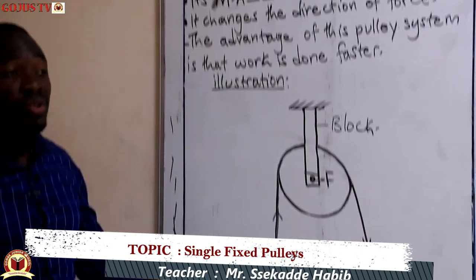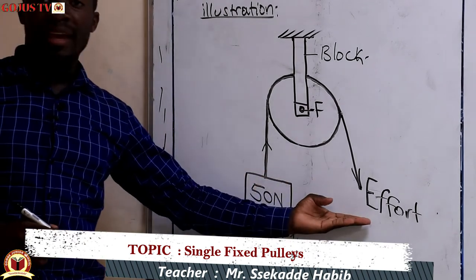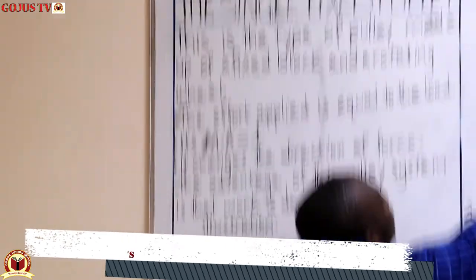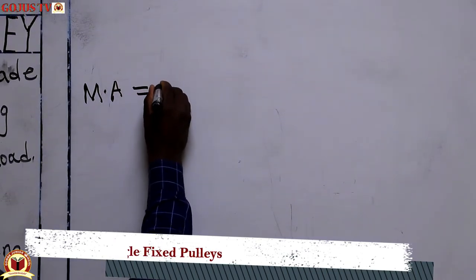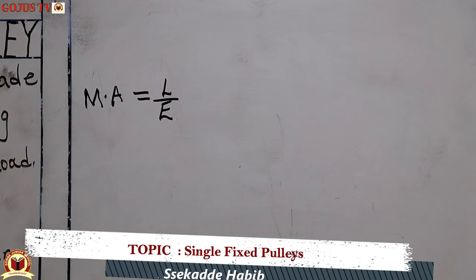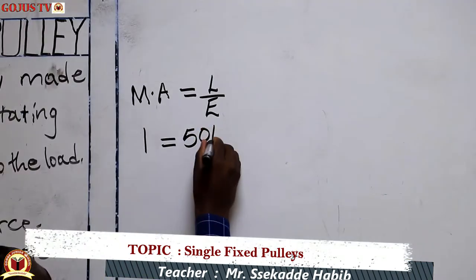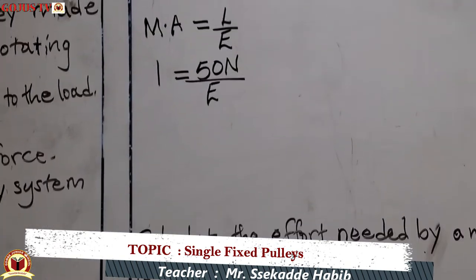Taking an example from the illustration, we can set a question: calculate the effort force needed to overcome this load. What we need to do is first state the mechanical advantage formula — mechanical advantage equals load divided by effort. Since we know the mechanical advantage of a single fixed pulley is one, we substitute: 1 equals 50 newtons divided by the effort, which we are looking for.